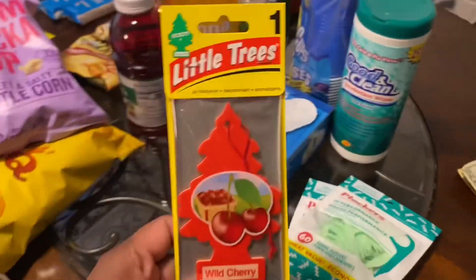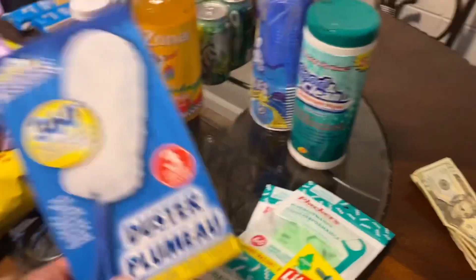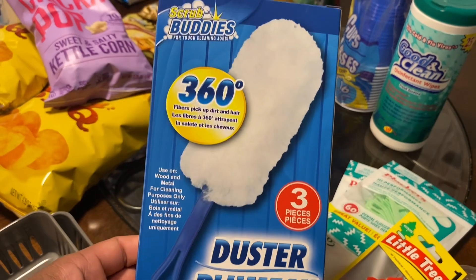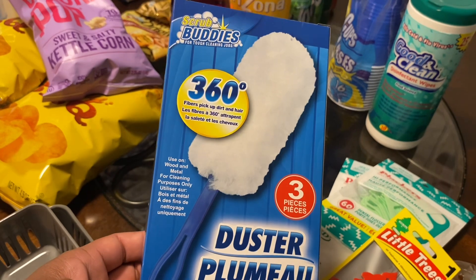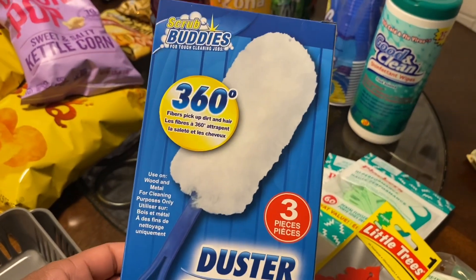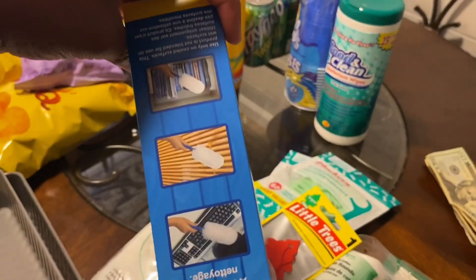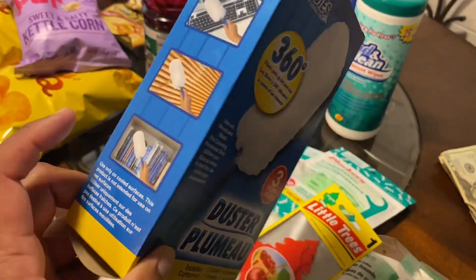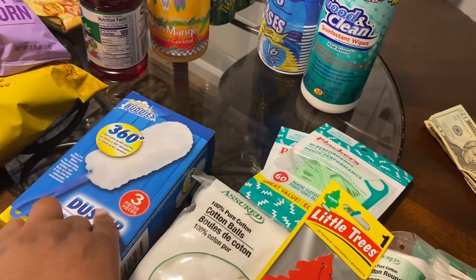Then I picked up one of these Wild Cherry little tree hangers to go in my car. I also picked up a 360 duster - check this out if your Dollar Tree has this. It comes with two dusters - the white part - and one handle. It works pretty good, guys, comparable to the little Swiffer dusters. I think this is pretty good from the Dollar Tree.